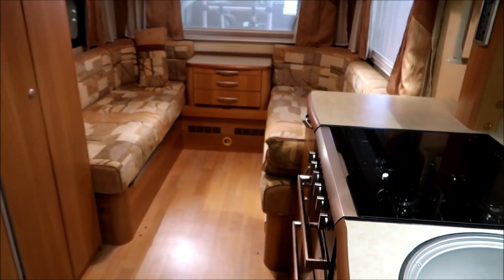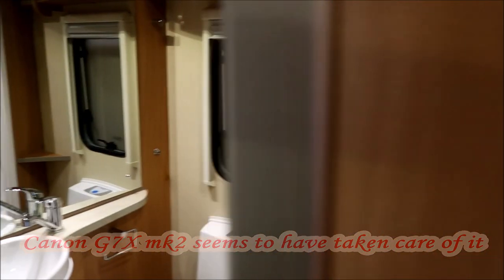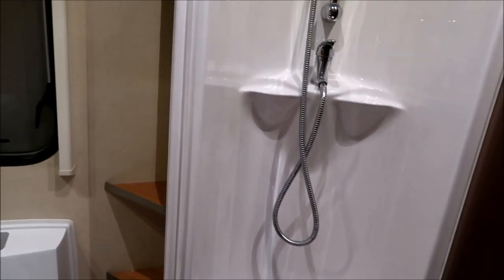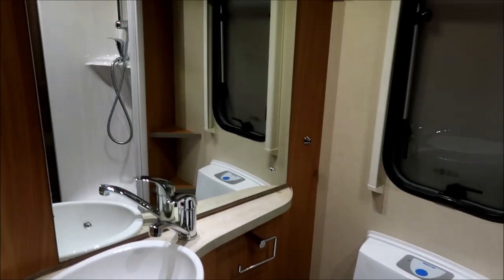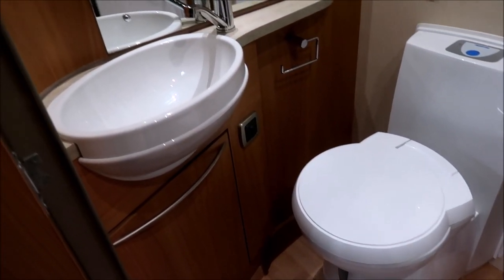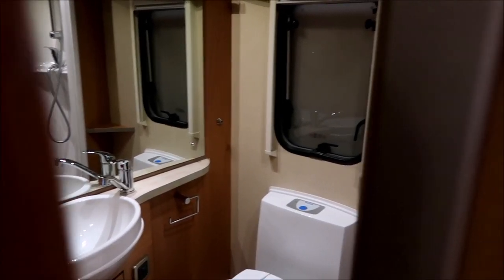Behind us we have the washroom, and there is a separate shower with what you'd call a 'beam me up Scotty' type sliding door. A separate shower from the washroom — there's a window in there for ventilation, storage underneath the sink, a huge mirror. That is a really spacious washroom for a side washroom.